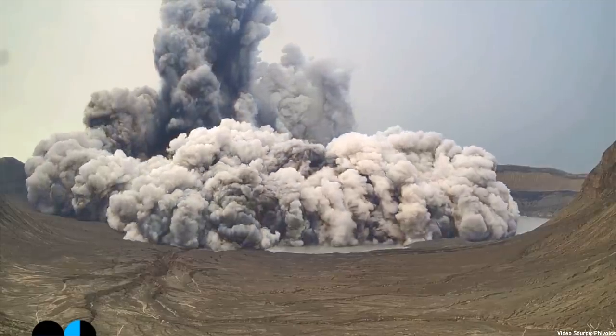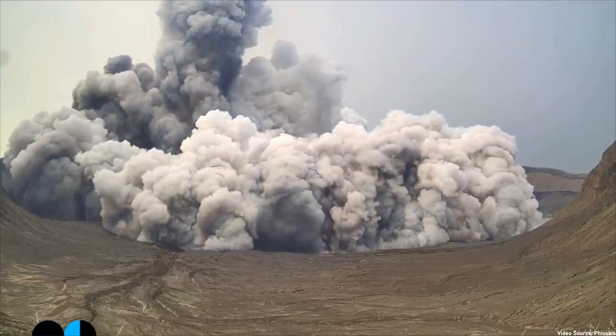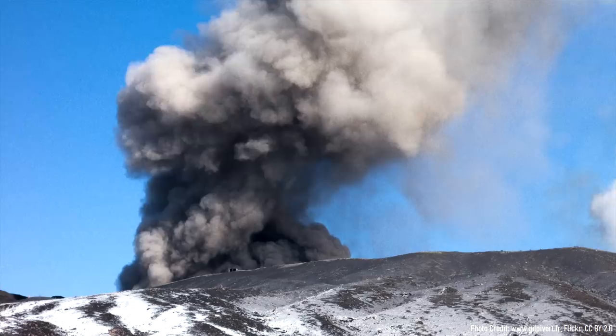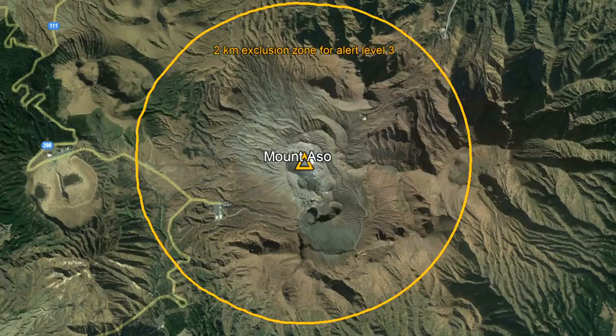These explosions can eject boulders of rock as large as cars, while simultaneously releasing pyroclastic flows that travel several kilometers distant. Thus, you would not want to be anywhere near Nakadake's crater when it erupts. The stated alert level of 3 carries with it an order to stay outside a 2-kilometer radius of the crater which is expected to erupt.